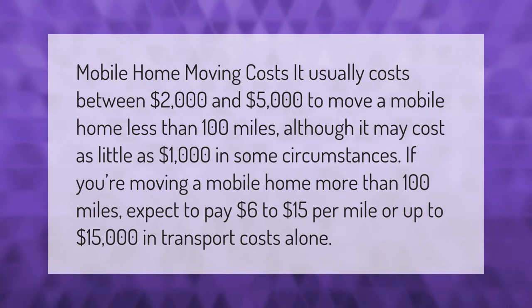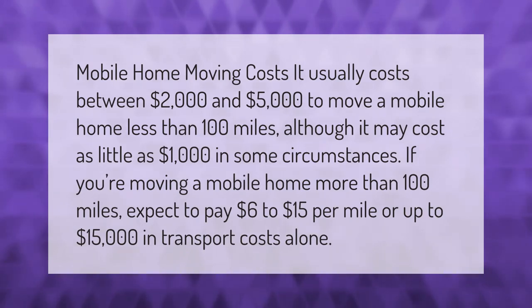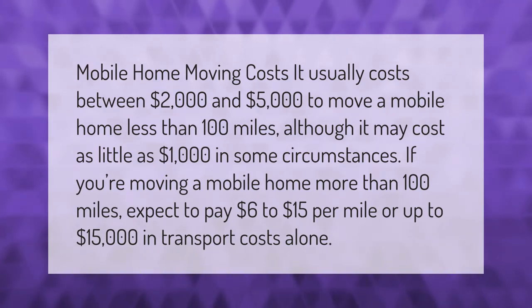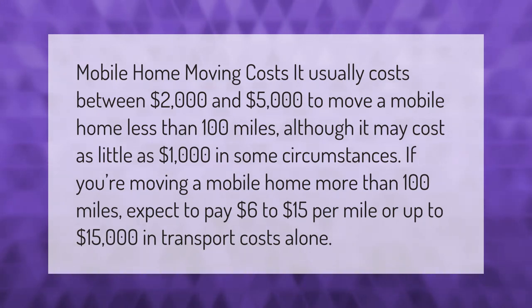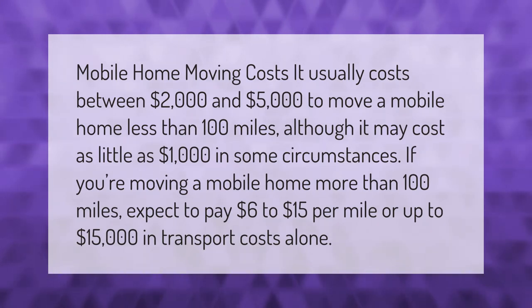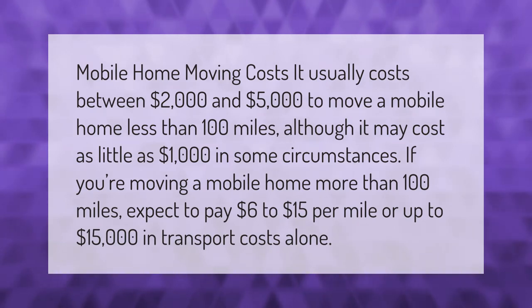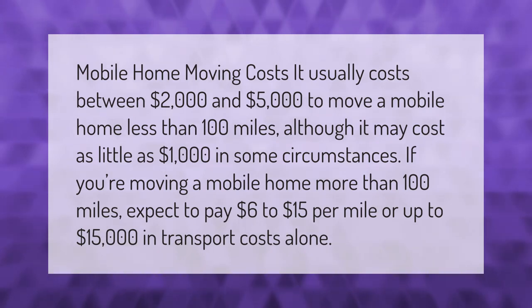Mobile home moving costs: it usually costs between two thousand dollars and five thousand dollars to move a mobile home less than 100 miles, although it may cost as little as one thousand dollars in some circumstances. If you're moving a mobile home more than 100 miles, expect to pay six dollars to fifteen dollars per mile, or up to fifteen thousand dollars in transport costs alone.